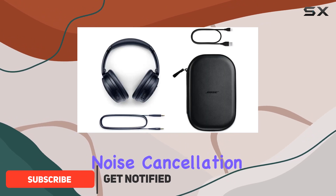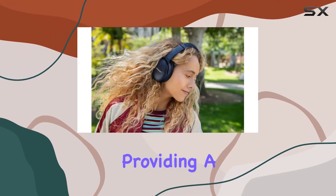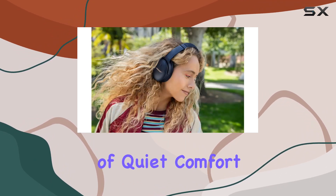First off, the noise cancellation is top-notch, thanks to tiny mics that measure and react to outside noise, providing a perfect balance of quiet, comfort, and sound.